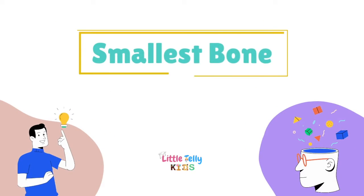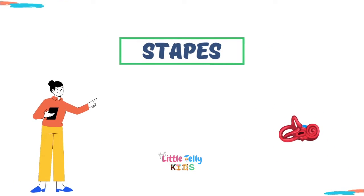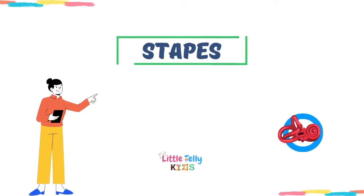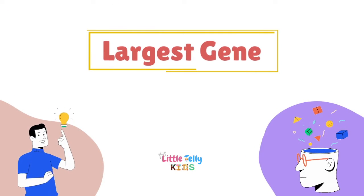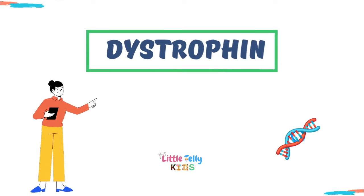Smallest bone — the answer is stapes. Largest gene — the answer is dystrophin.